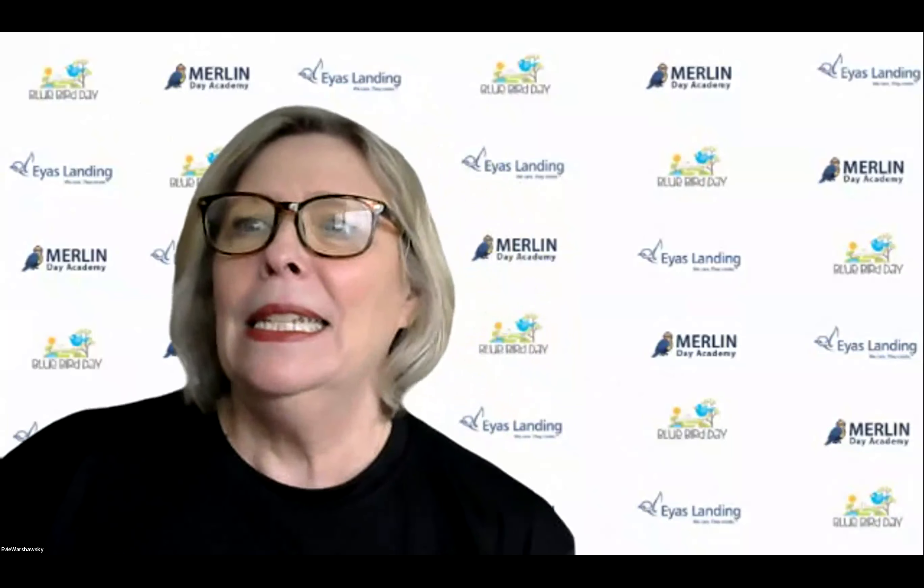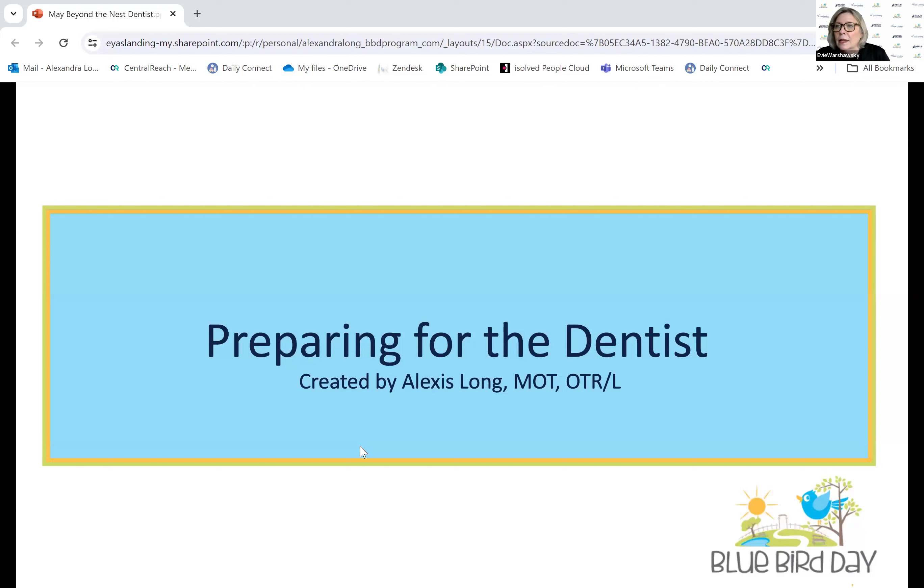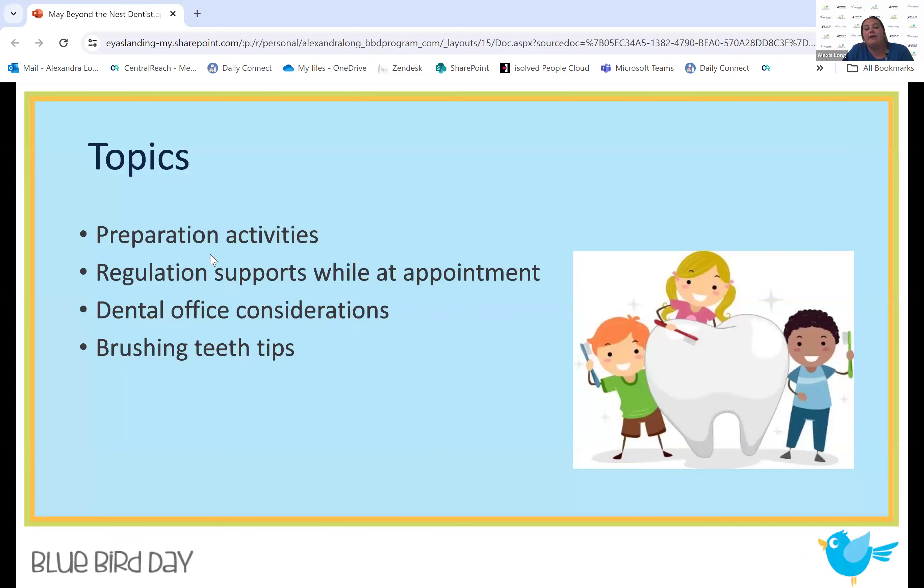Welcome everyone. Dr. Derek and Dr. Amanda are from Floss Academy, and we have Alexa Long, one of our wonderful OTs. She will kick off the meeting. So Alexa, go ahead and we'll do questions after both presentations. My name is Alexis. I am one of the occupational therapists here at the Wheaton location for Bluebird. I'm going to be talking today about preparing for the dentist and how to best help prepare our kiddos for this new or maybe scary experience. I'll cover different activities, regulation supports, things to consider when picking appointments or offices, and some tips for brushing teeth.